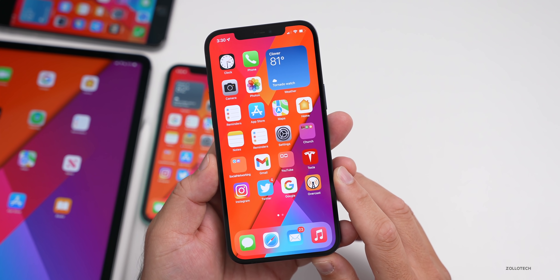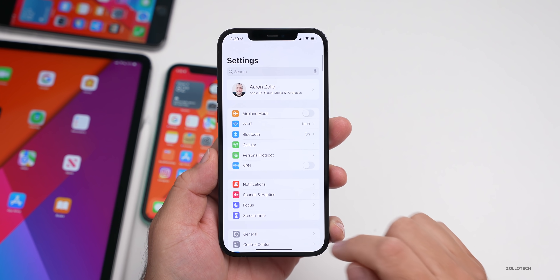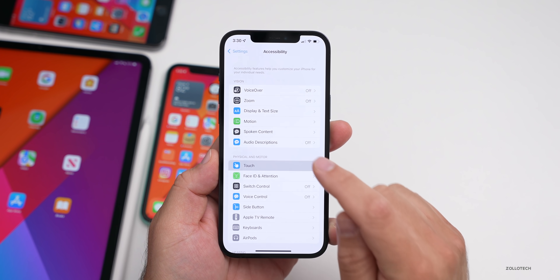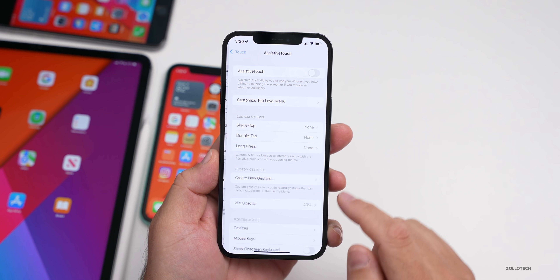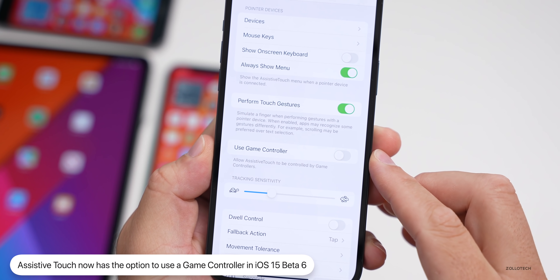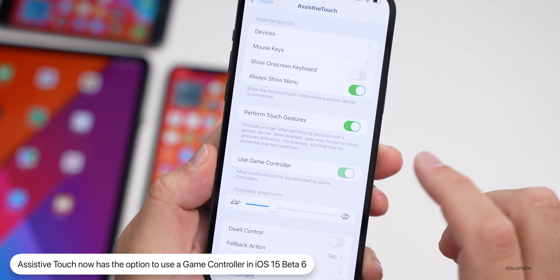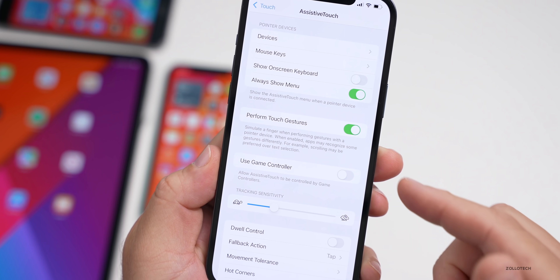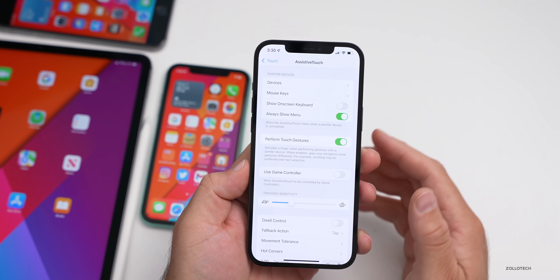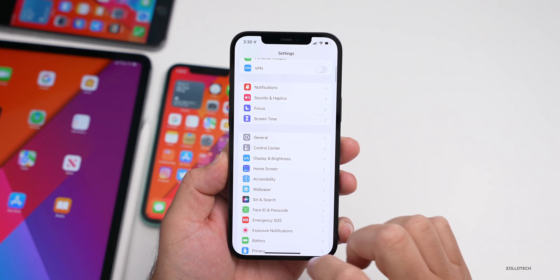As far as new changes and features, there's an additional feature in accessibility. If we go to Settings, then Accessibility, then down to Touch, then Assistive Touch, and scroll down a little bit further — there's a new option to use a game controller. It says 'Allow Assistive Touch to be controlled by game controllers.' You can turn this on. It's added to iPadOS as well. So this is a new option that was not there before — we could use game controllers for other things, but now we can use it for Assistive Touch.